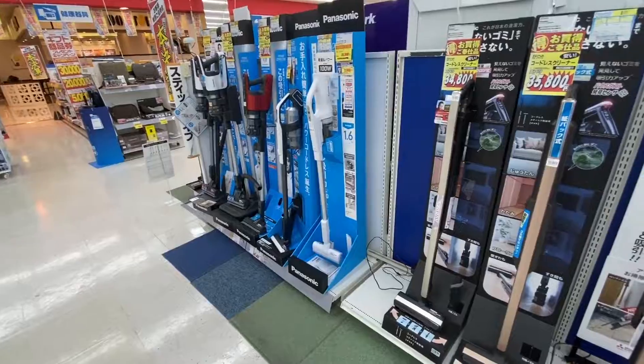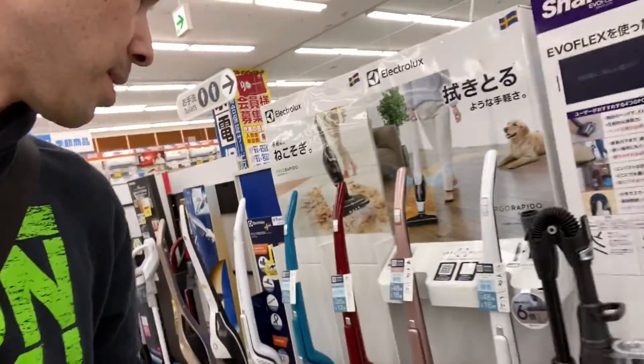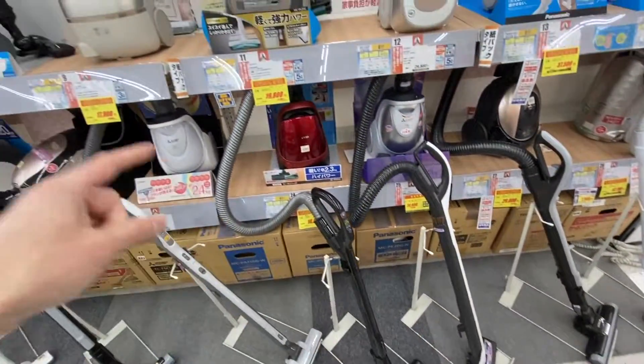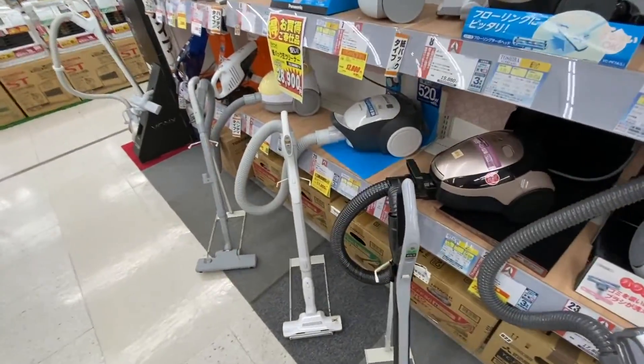For some reason, these portable vacuums are super popular in Japan. Vacuums are battery powered — every single one. They do have regular vacuums over here, but they're still battery powered. Vacuums here, I think the standard is to have this little tiny thing with the hose. I don't think they have any vacuums that are just the whole thing in one like in America.